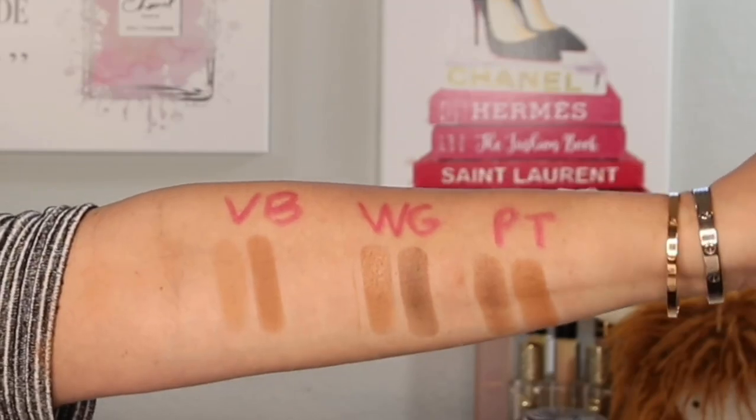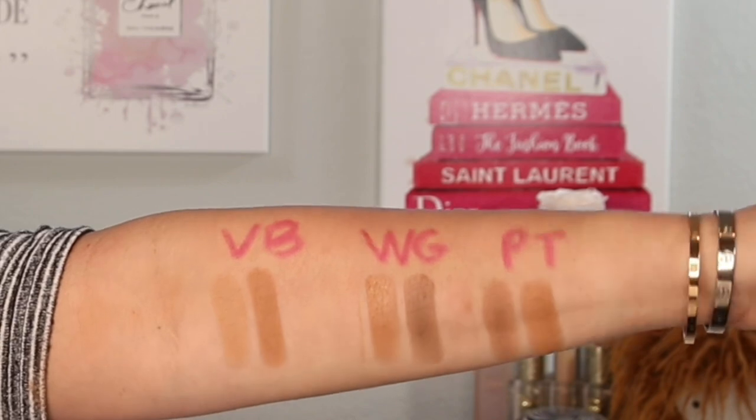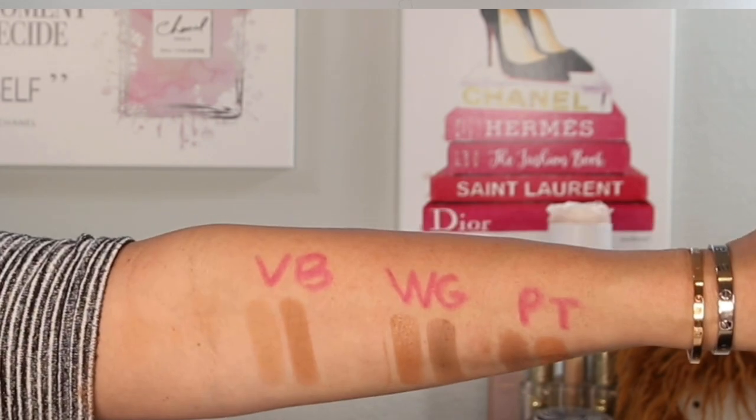Now I want to go to an arm swatch. I have labeled them with a lipstick pencil. On the left we have Victoria Beckham — VB — then Wayne Goss — WG — and then Patrick Ta — PT. Look at that for a minute on screen, and you will see the shade differences. We are comparing apples to apples here because all of these work for my complexion, and they were all bought for my complexion and for me.